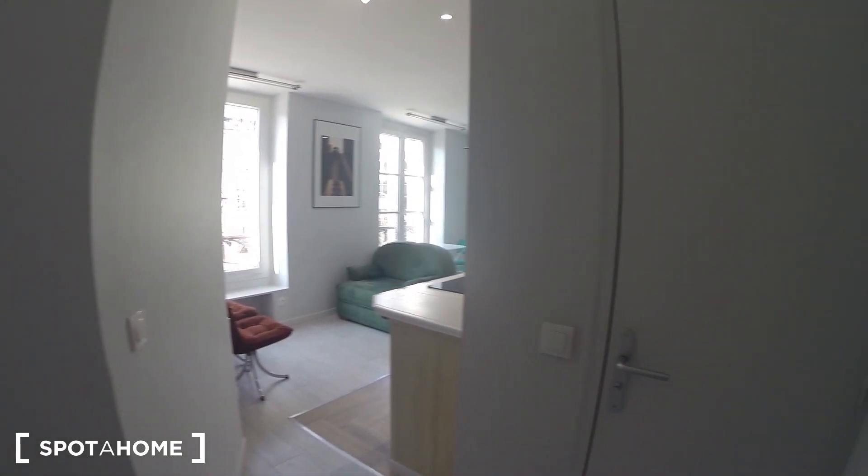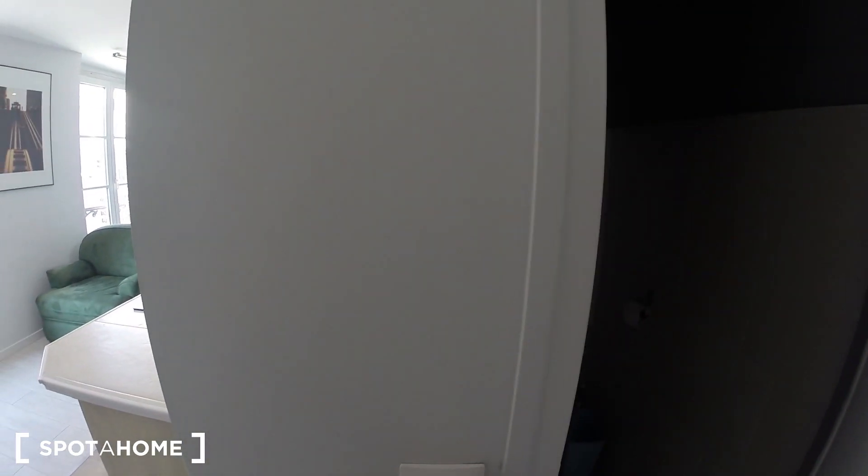The apartment is all new, so it's really nice. Right now I'm at the main door of the apartment. You have this small hall, and on my right, the toilet.